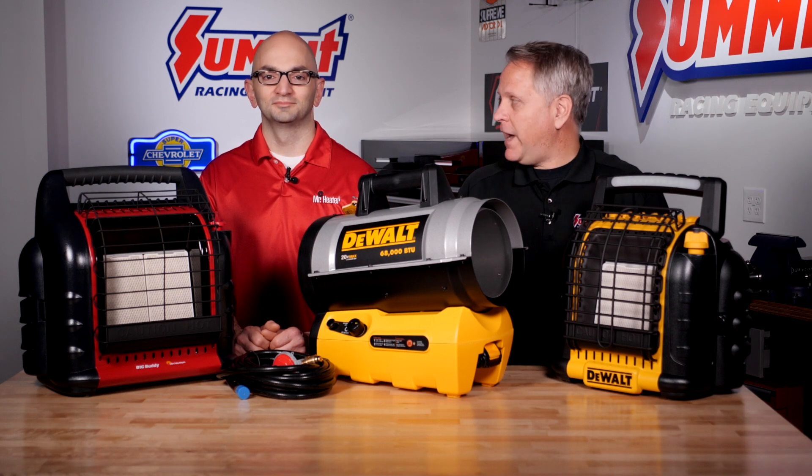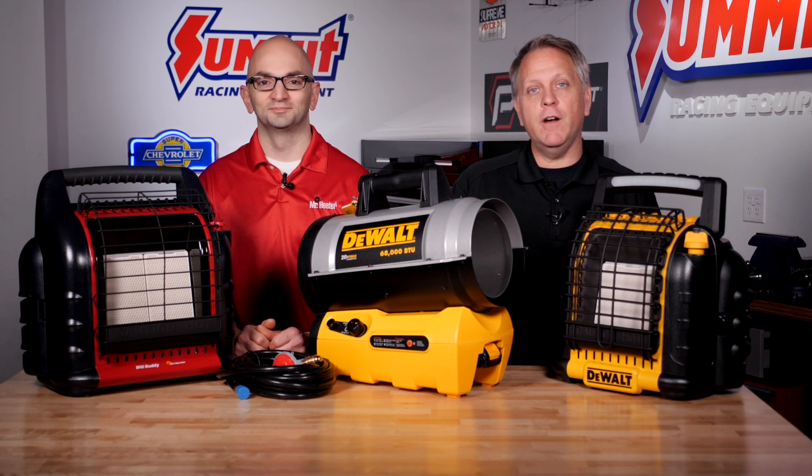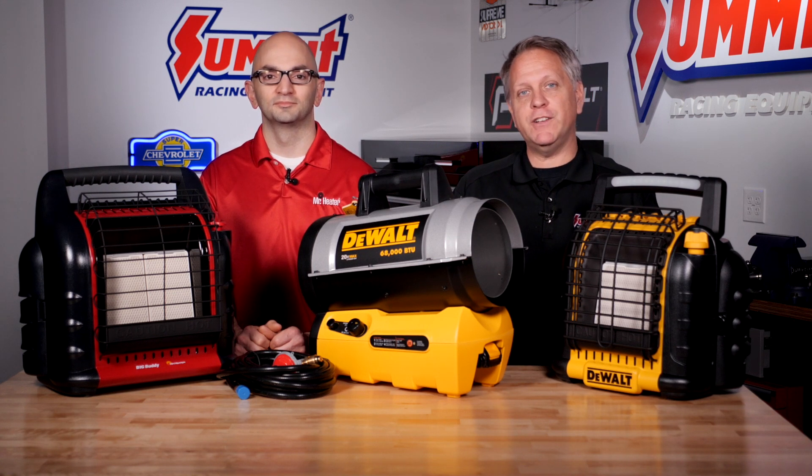Hi everyone, Dave from Summit Racing Equipment. We're with Alex from Mr. Heater, and in this video we're going to talk about how to choose the right portable heater for your garage or shop.